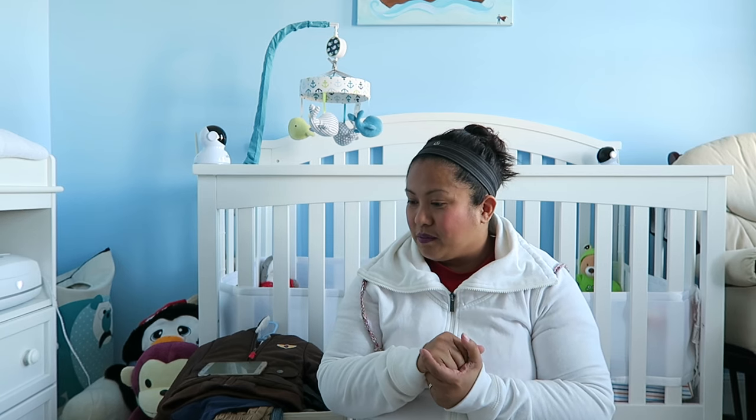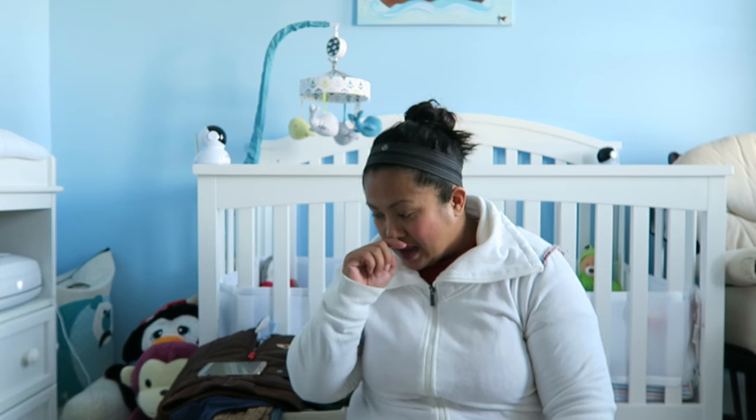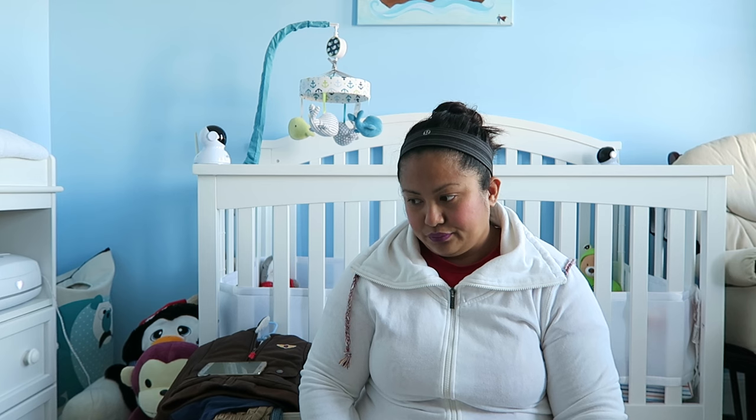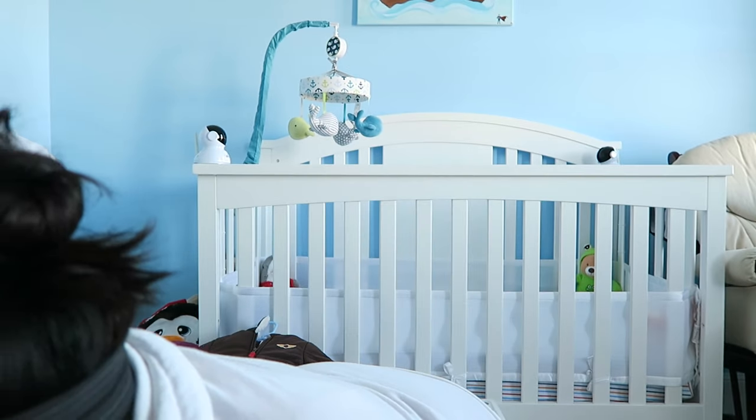My mom and I spent the day together and she bought a whole bunch of stuff for Noah at Costco. And of course our Honest Company order came in, so I wanted to show you the new patterns we got. Jordan showed you guys the last one when he did his Honest Company review. By the way, Noah's awake, so let's do something not so noisy.